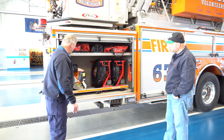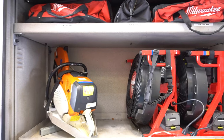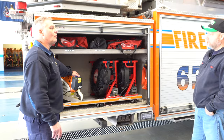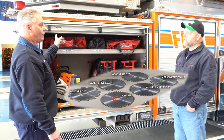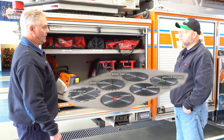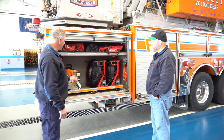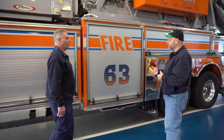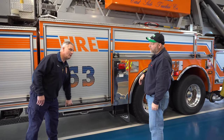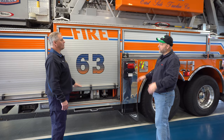This saw here is a little bit different — this is more of a forcible entry saw. It has an abrasive blade on it for cutting metal. Rather than the other saws, which are made for cutting wood and shingles and whatever else you run into on a roof, this is a diamond blade basically made for cutting steel. Imagine having them all preset and ready to go — you don't have to switch the blade. You get there, figure out what you have, and you've got the saws ready to go.